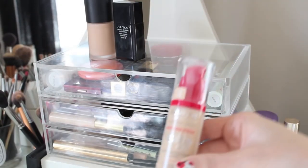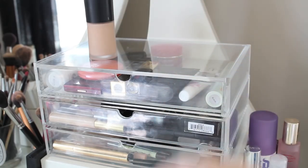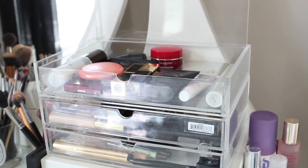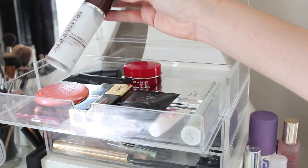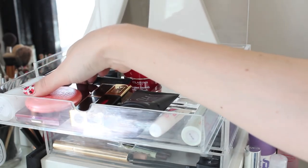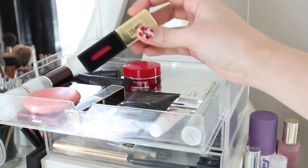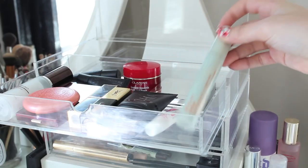On top of the storage I keep the foundations I'm using at the moment — I'm trying out the Bourjois Healthy Mix, also the Shiseido Foundation, and the Giorgio Armani Luminous Silk Foundation which I actually really like. In the top section I keep any new products I want to try out or want to use up. So I've got the Dr. Lewinn's Primer which I'm loving, the Stila Convertible Colour Cream Blush, the Kevin Aucoin Sculpting Powder, a YSL Lip Stain, and my Origins Mascara.